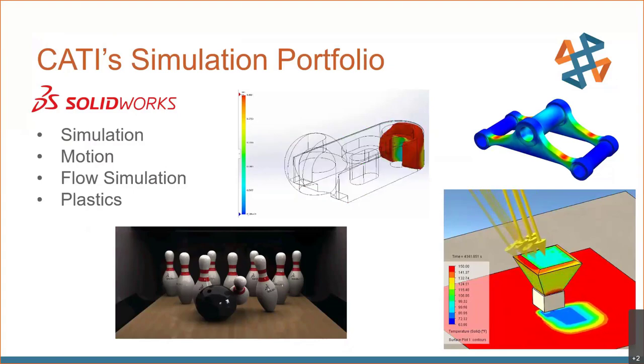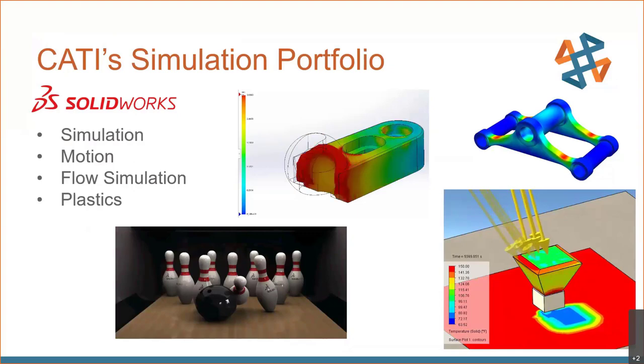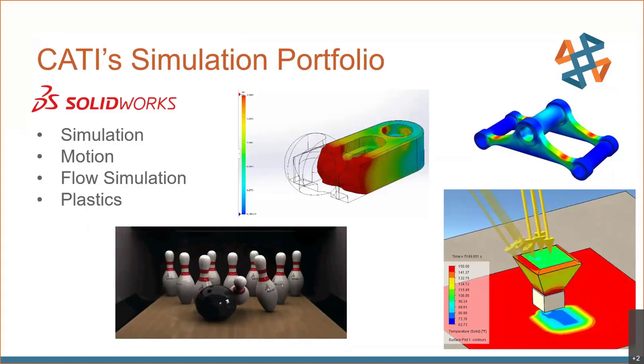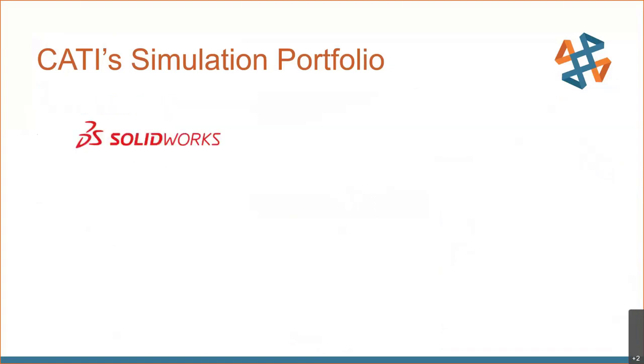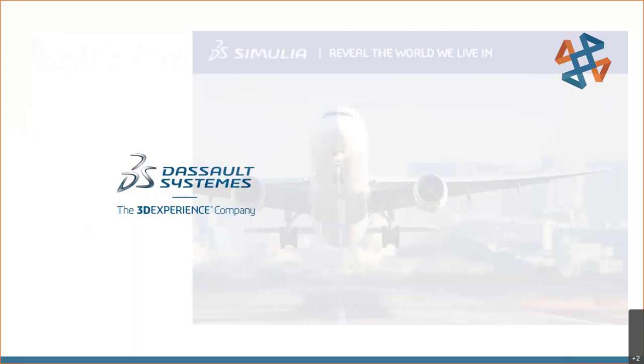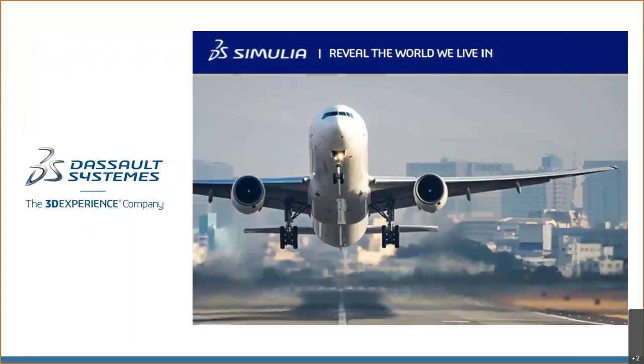As with the SOLIDWORKS CAD offering, most tools are available in different product levels — Standard, Pro, and Premium — to allow flexible purchase options based on your needs. We've had great presentations today focusing on those SOLIDWORKS simulation tools; please review the videos on our YouTube channel. The focus of my presentation is the simulation capabilities offered by Dassault Systèmes, specifically the SIMULIA portfolio.